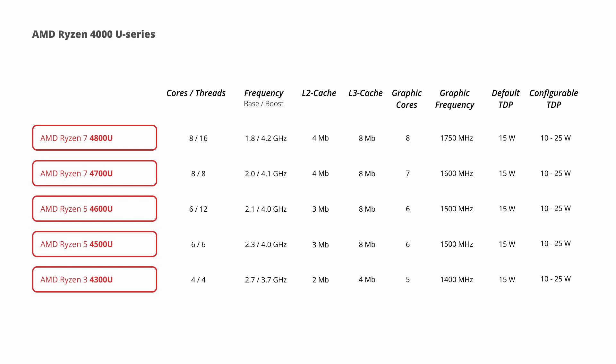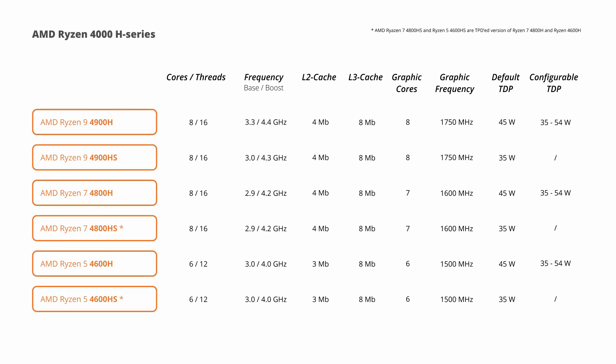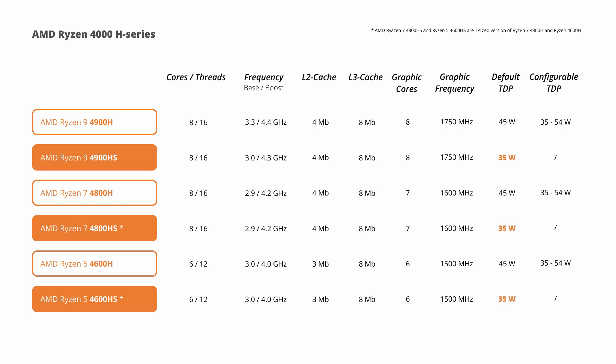So let's have a look at AMD's mobile lineup. The U targets thin and light laptops that can dissipate from 10 to 25 watts, while the H targets more powerful machines that range from 35 to 45 watts of power dissipation. The 35-watt series gets the HS name and for the most part those CPUs seem to be binned variations of the H series that perform more efficiently.